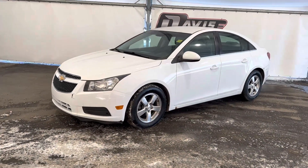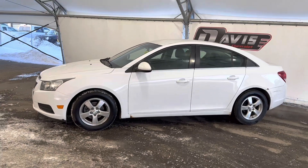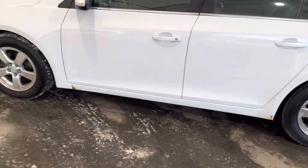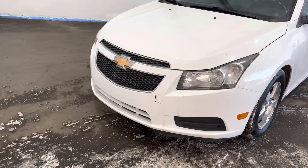So this is a 2013. It's got 165,000 kilometers, so for the year that is not bad at all. Obviously it's not perfect — it's got some damage here on the rear bumper, a little rust spot there, and then it's got a little bit on the front as well.